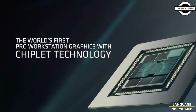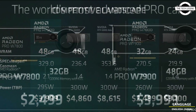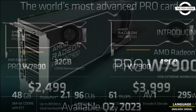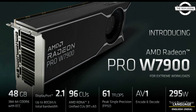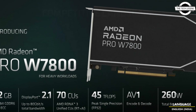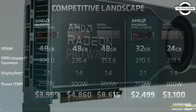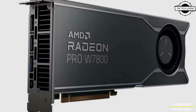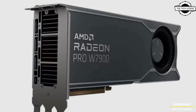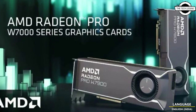The AMD Radeon Pro W7900 features 96 compute units combined with 48GB of GDDR6 ECC memory, and this is a flagship workstation solution based on the same GPU as the Radeon RX 7900 XTX. It is currently retailing at $4,000 USD. The card will offer up to 61 TFLOPS of single precision compute performance, targeting a max power of 295 watts, and it is a triple slot design.